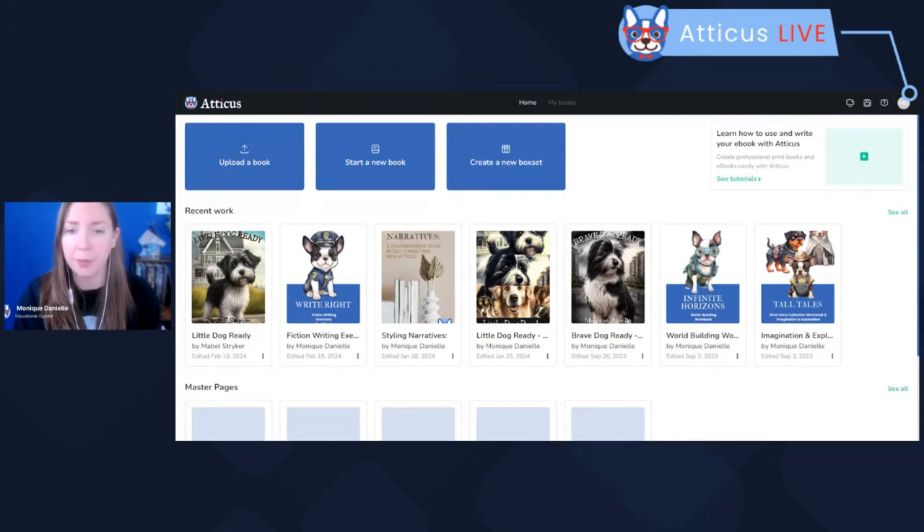Another thing you can do, which I haven't mentioned in these live streams before: if you're ever making major changes to your book, click the three dots beside any copy of your book and you can create a duplicate. So if you want to see how things look with a different theme or different content and you're not quite sure if you want to revert back, you can make a duplicate — it's the exact same content, but you can edit one and the original will stay the same.